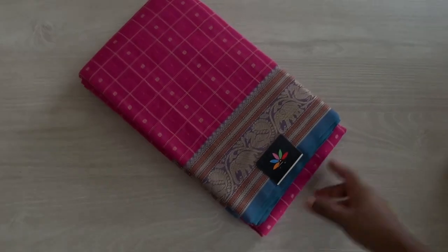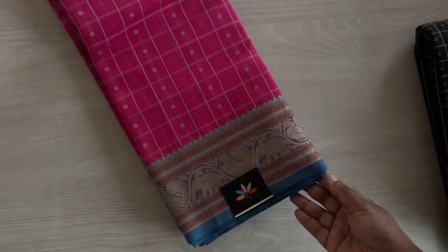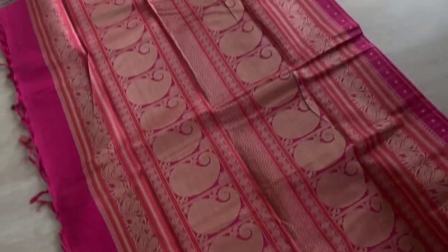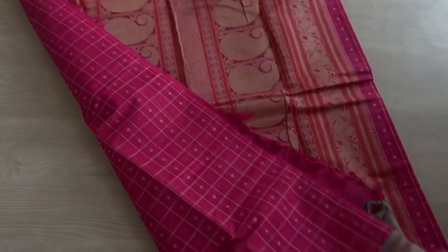You can find these on our website www.fabk.in — spelt as fabk.in. And this is the second one, pink, a bright pink with paisley pallu. And the blouse again is plain. And this is how the body of the saree is.